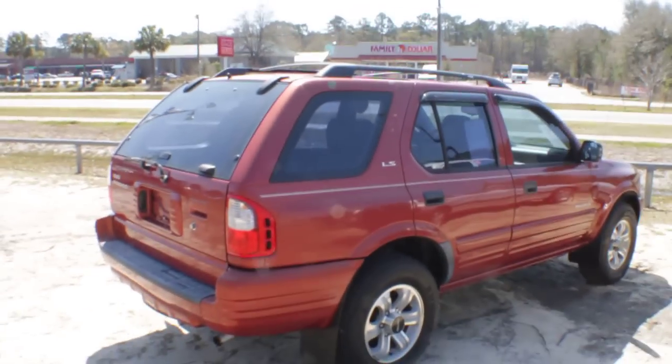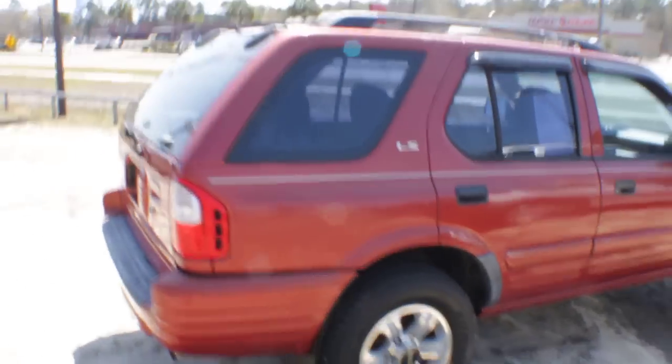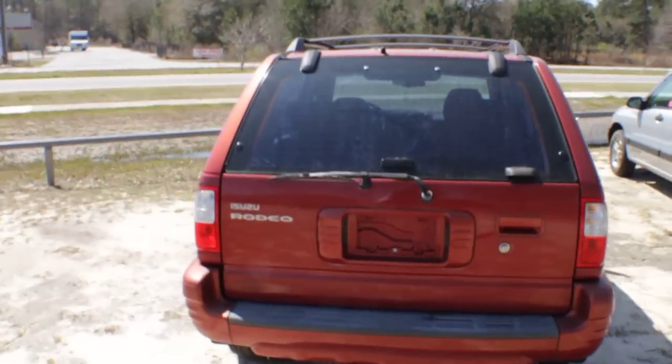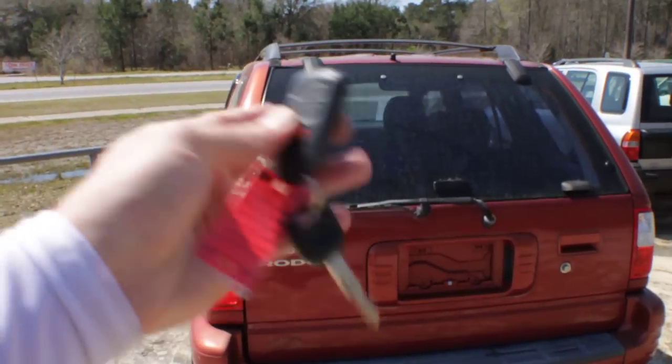The passenger side here, as you can see, looks beautiful. I did just notice two dings — one ding there, one ding there — so it has two little dings on the passenger side. Rear end looking good. Spare tire right underneath there for you. It even has keyless entry, so that's kind of nice.